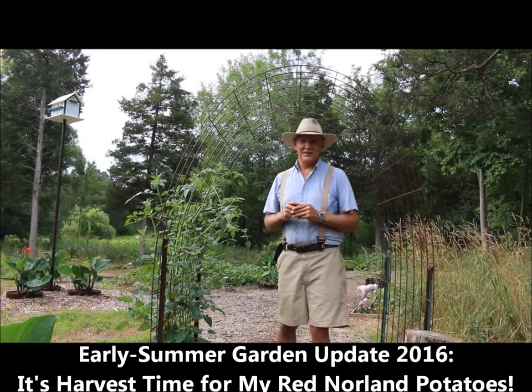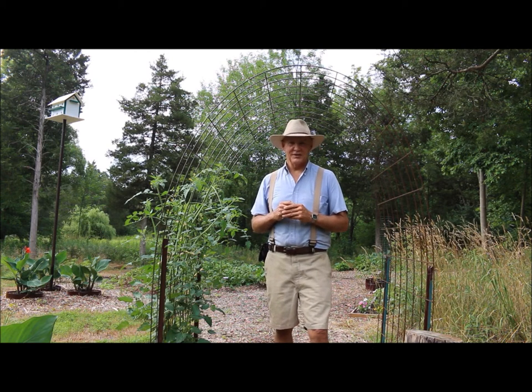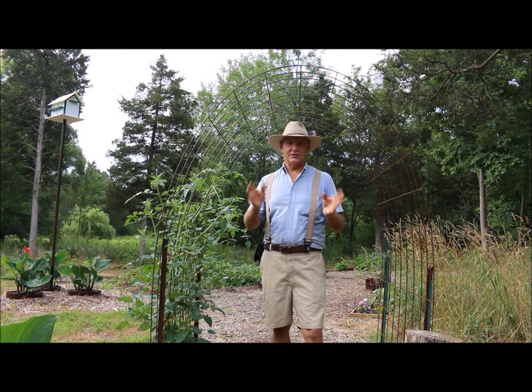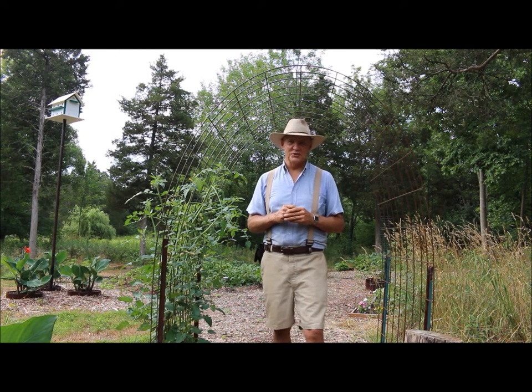Good morning, this is Plant Smart Living with Farmer Fred. Really glad you could join me today out here in the vegetable garden. It's an exciting time of the year because it's harvest time for my red Norland potatoes.